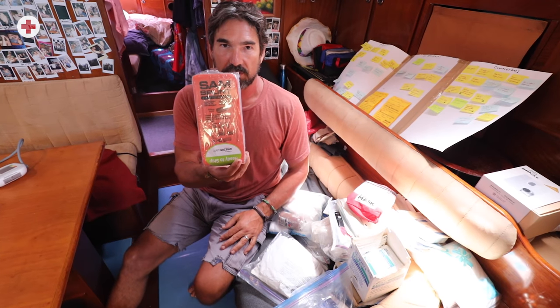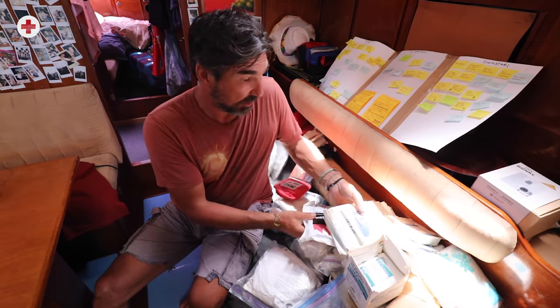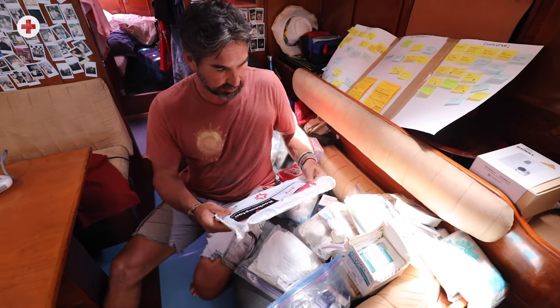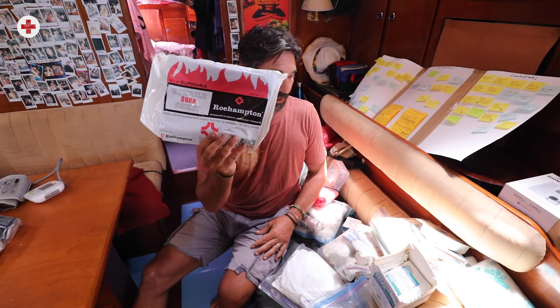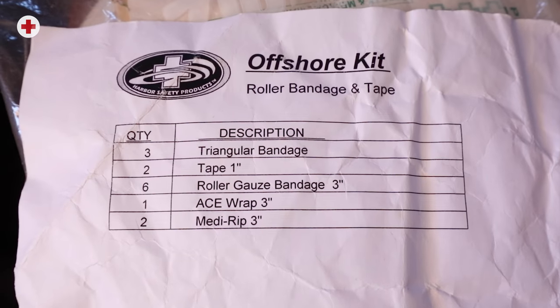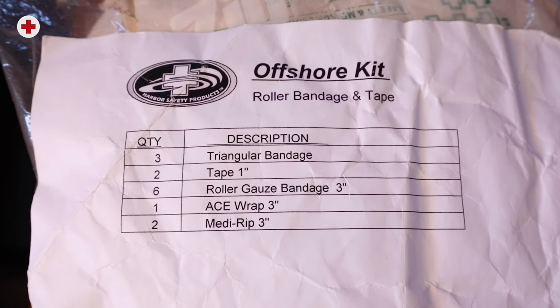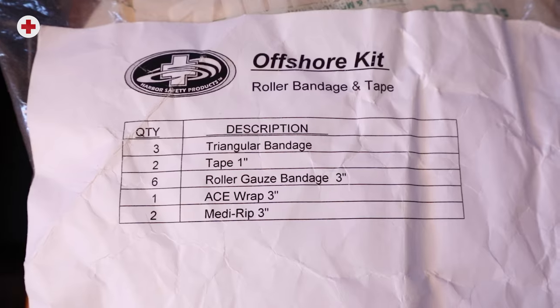In case somebody breaks a bone, we have moldable splints and lots of gauze pads. There's also a sterile burn sheet in case somebody gets burned badly — plus triangular bandages, tape, roller gauze bandage, and ace wrap. On the back of each bag we have listed what's in there so you can grab it in a hurry.